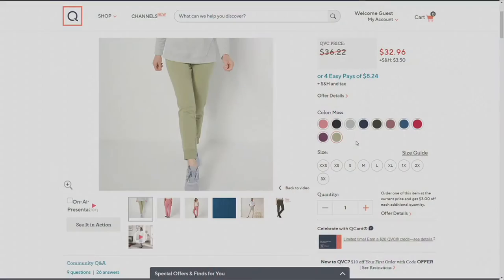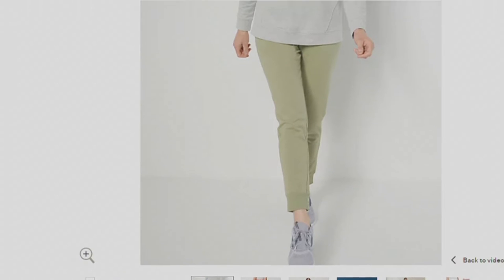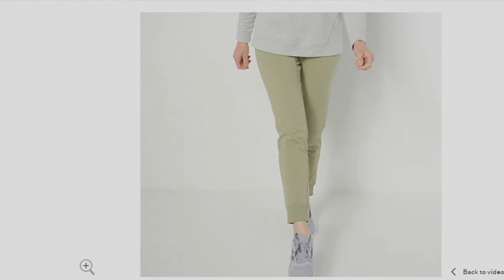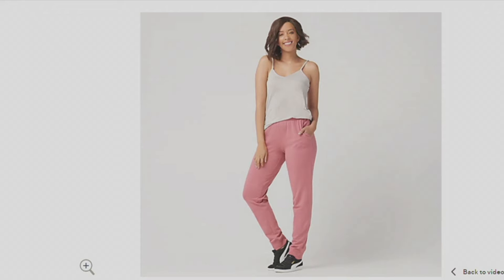Black and navy are both extremely popular. I wear the black a lot so I have two pairs — one is always in the laundry. I'm loving the two new colors, deep plum and moss; they're both gorgeous. We have tops to match all of these bottoms — stripes, paisleys, tie dye, checks, all kinds of printed tops on QVC.com that would be so cute with these, or just do a solid top.